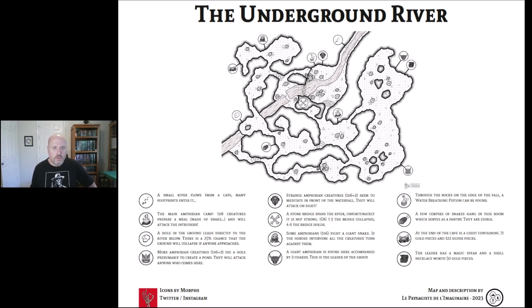We go down south, looking for that one. More amphibian creatures dig a hole, presumably to create a pond, and will attack anyone who comes here. This place is chock full of these dudes, so get ready to brawl when you come in here. Then we've got some passageways — there's a meat icon. A few corpses of snakes hang in this room, which serves as a pantry. They are edible, so get ready to munch down on some snakes.